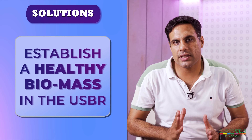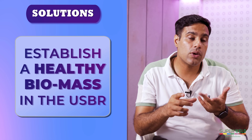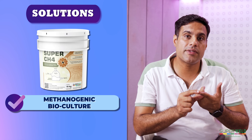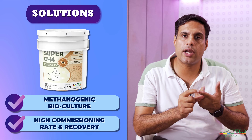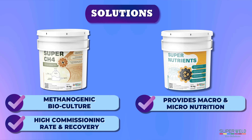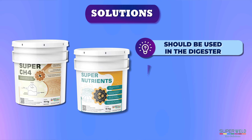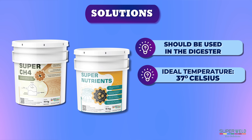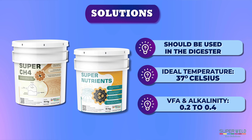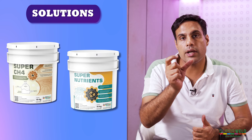The solution is to first establish a healthy biomass in the USBR. For this, we must have two products in stock: Super CH4, which is our methanogenic culture and gives a very high commissioning rate and quick recovery to any kind of anaerobic digester, and Super Nutrients, which are macro and micro nutrients in a powder formulation that also help in the anaerobic digestion process. These two products should be used in the digester with correct operating conditions — a good temperature of about 37°C and a VFA-to-alkalinity ratio within 0.2 to 0.4 — so that the USBR gets to function again.